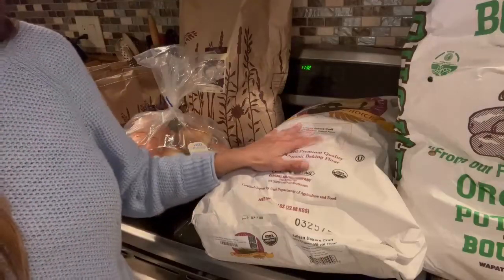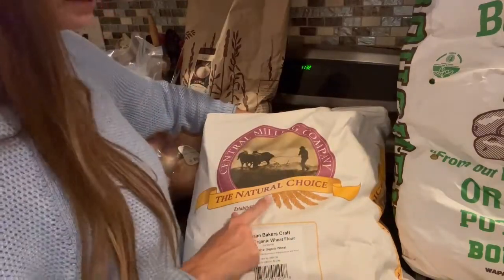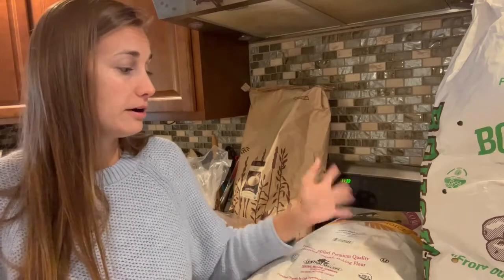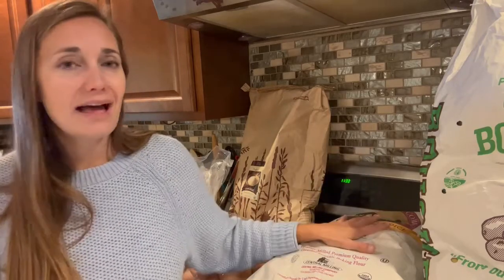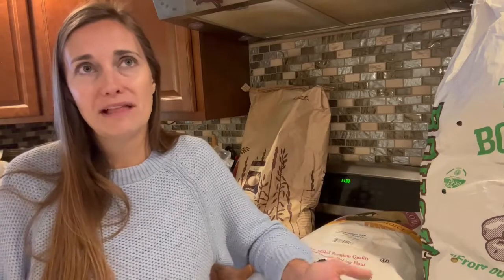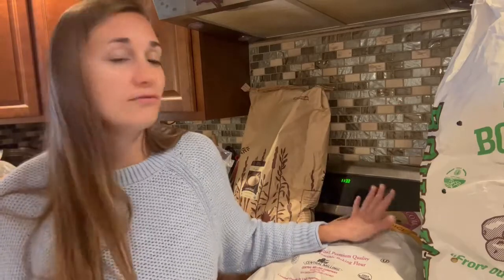If you've seen any of my Azure hauls in the past, you know that I love this flour — it's the Central Milling Company's organic white flour. I really like this flour for pretty much all the baking I do. I bake a lot of bread, and especially this time of year we do a lot of other baking too with the holiday season coming up. We probably go through about five pounds of flour a week, so a 50-pound bag would last us about 10 weeks. I didn't get flour last month, so I got one this month. I also store flour in my basement in five-gallon food-grade buckets and cycle through it as we use it.